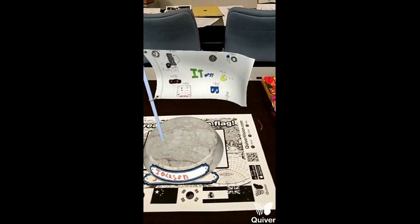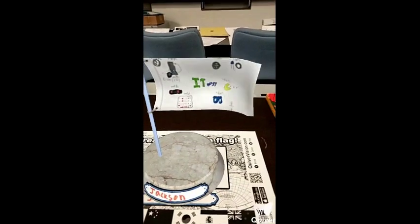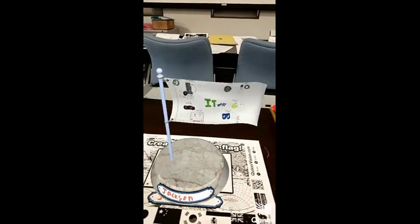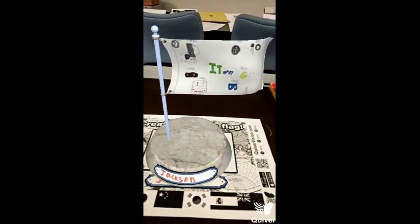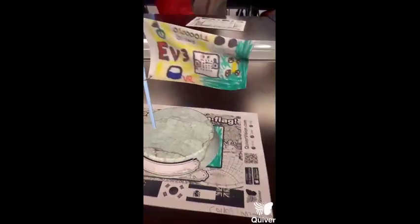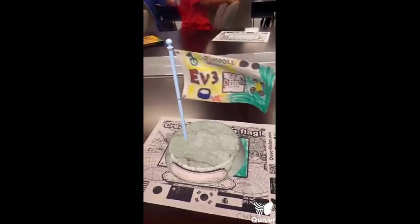On Thursday, we did a hacking activity themed around Pac-Man, and we also did VR. My favorite thing was coding the EV3s and I can't wait to code the drone.